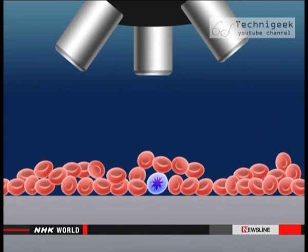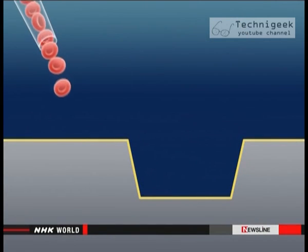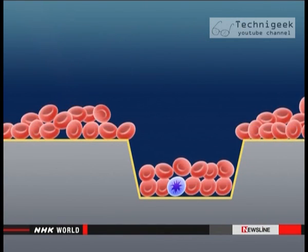With the old method, there are several layers of red blood cells, making it hard to find infected cells. Kataoka and his team want to be able to isolate a single layer to simplify the process.